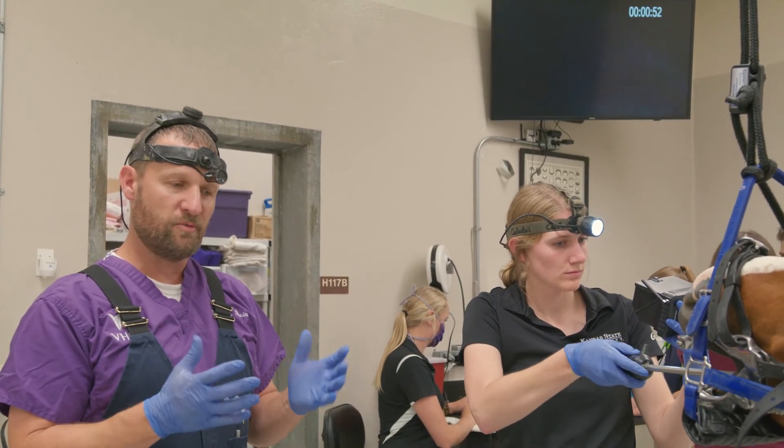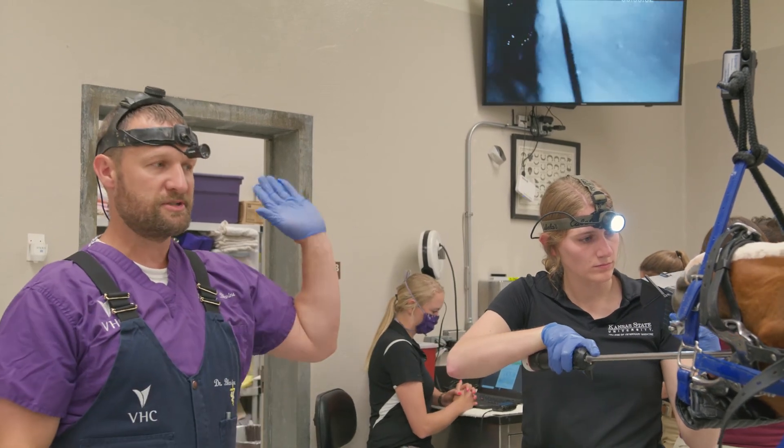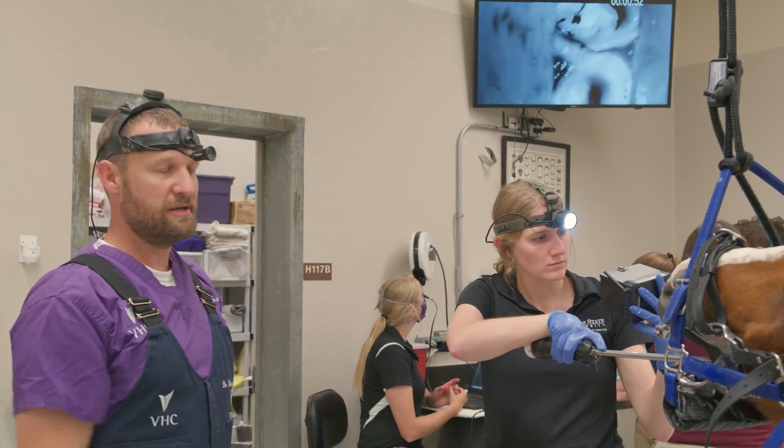This is a dental endoscope — we're looking in all areas of the mouth. It's great for the student in learning, but also great for clients because they can actually watch what we're doing too. They'll usually be in here for the exam.